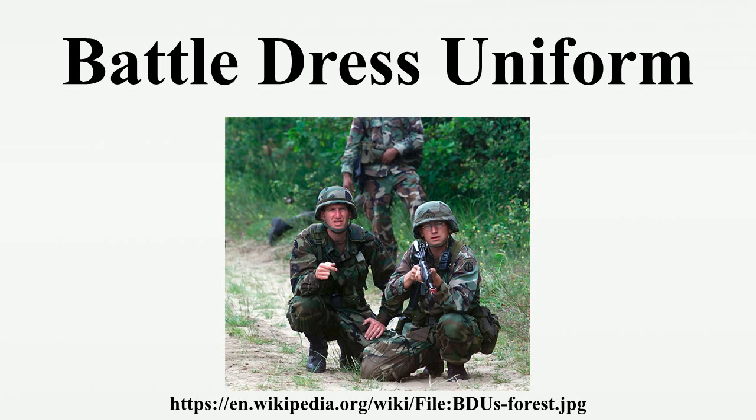These uniforms are called battle dress uniforms because they are intended for use during battles, as opposed to garrison dress uniforms worn at parades and functions. The general design and configuration of the U.S. BDU uniform was similar to that of Vietnam-era jungle fatigues, which were in turn similar in configuration to specialty uniforms worn by U.S. paratroopers during World War II.